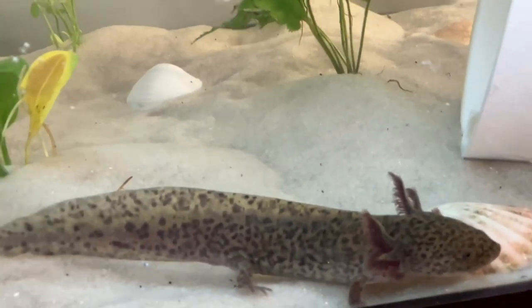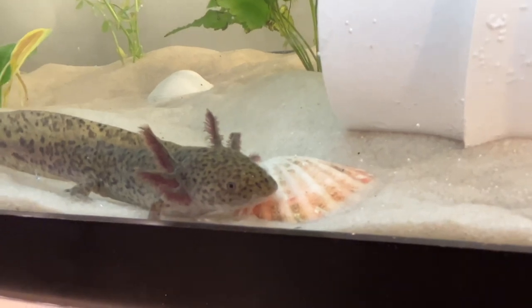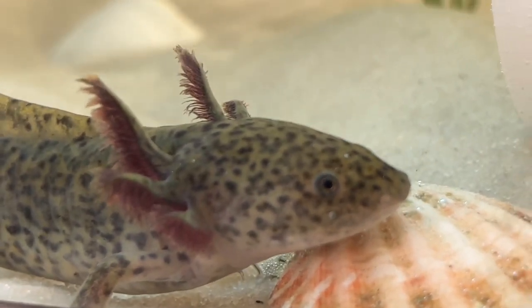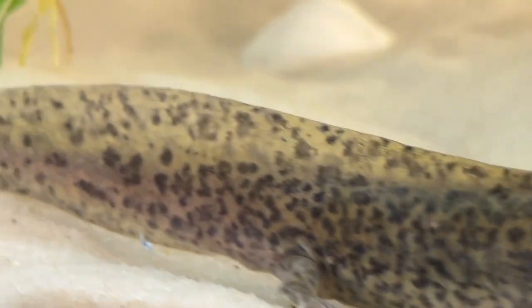Axolotls are slow-moving and docile amphibians — they are mostly active at night. They also have filament-lined gills that stick out from the back of their necks. Look at him all alone inside of this huge tank — I think I'm gonna name him Uno.